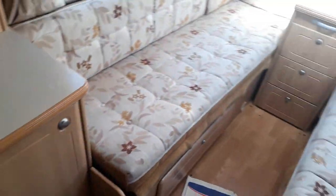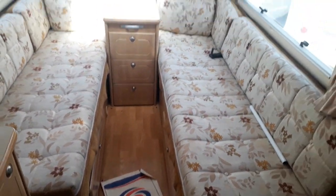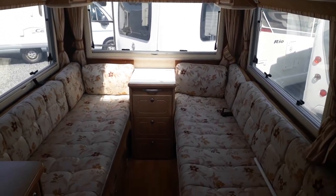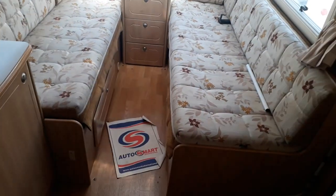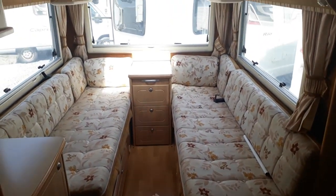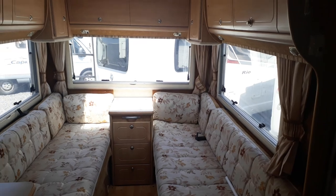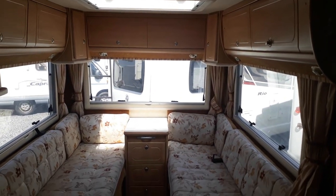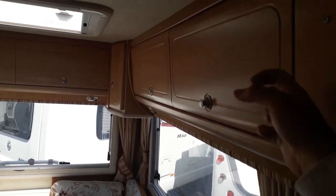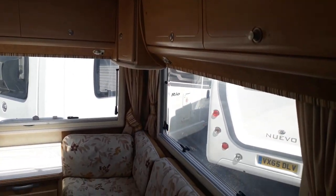Coming in through the habitation door puts you into the middle of the van. Turning to the rear, it's a classic British layout — a big spacious end lounge. It doesn't make a double bed, just single beds, but both are easy to get in and out of. You've got big wraparound side windows, a big Heki rooflight, a big rear window, and really good quality solid cabinet work.